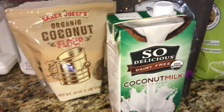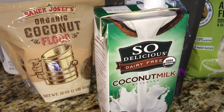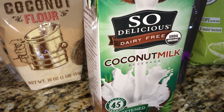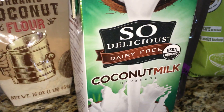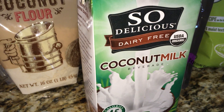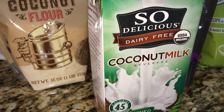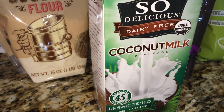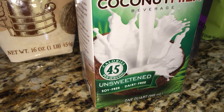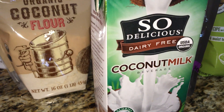I'm going to have the recipe below the video so you guys can have the details. I'm using coconut milk — I like this brand, 'So Delicious.' It doesn't have a very strong coconut flavor, which I really like for things like this. This is the unsweetened version. I'm using a cup and a quarter of the coconut milk.